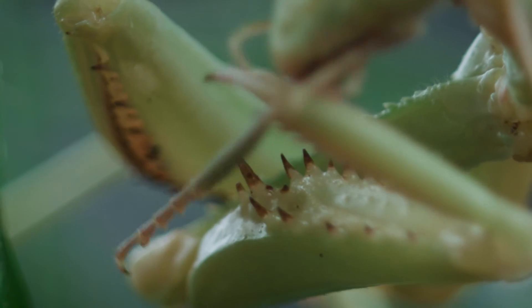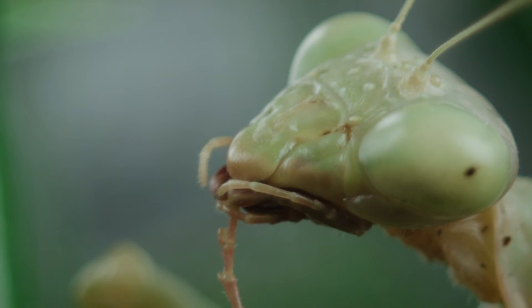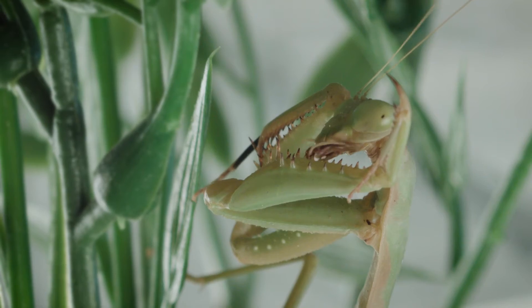Like most insects, the praying mantis spends a great deal of time meticulously cleaning itself, especially after a fresh kill.